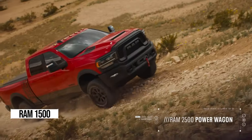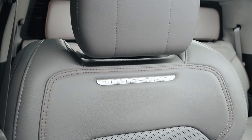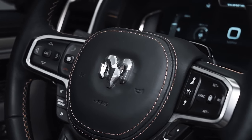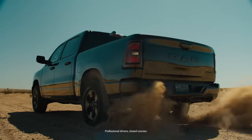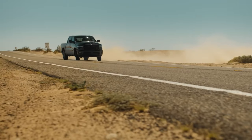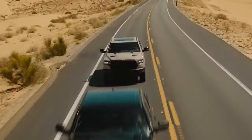Buckle up, folks, because we're about to dive into the future of trucks with the 2025 Ram 1500. Picture this: you slide into the driver's seat, greeted by an interior that's not just upgraded, but downright futuristic. Say hello to a whole new world of power and performance under the hood. We're talking about waving goodbye to the old V8 and welcoming in a twin-turbo inline-six engine packing a whopping 540 horsepower. This beast is versatile too, with trim levels and powertrains to suit every need, including upcoming electrified options like the plug-in hybrid Ram Charger and electric Ram REV.